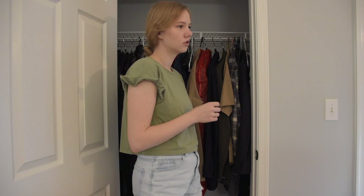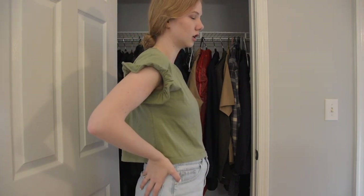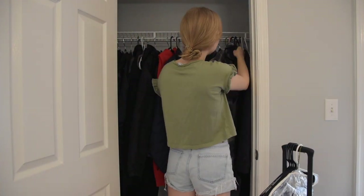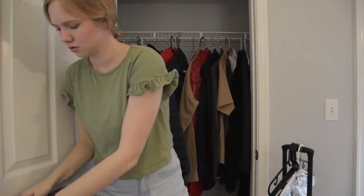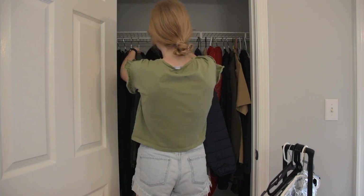I asked Christian if I could move some of his jackets or hoodies to his closet, and he was fine with it. So I relocated all of the hoodies and pullover sweaters to Christian's closet, because he was keeping a lot of his in here and I keep all mine in the bedroom too. So we moved those out of here, but it's still super full.